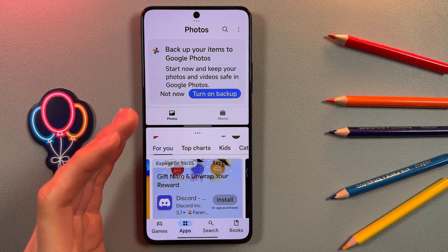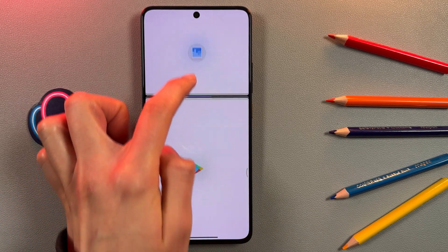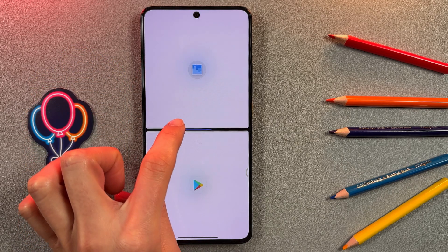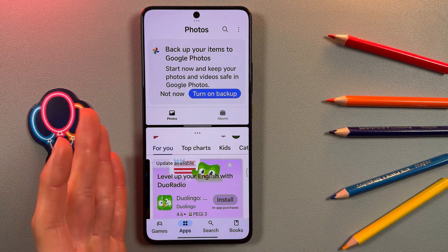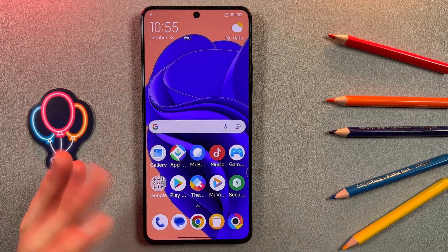Now you can even switch between screen sizes by simply tapping here and swiping up or down like this — cool, right? To close split screen, if you have gesture navigation like me, just swipe up.